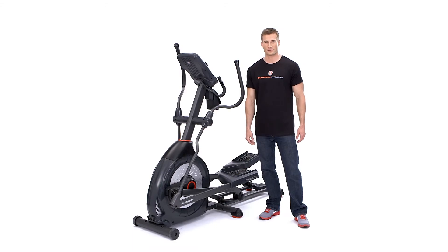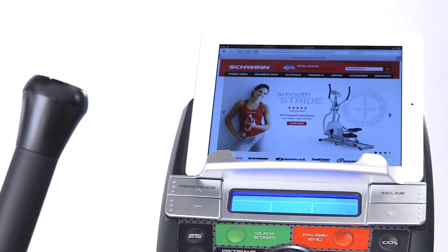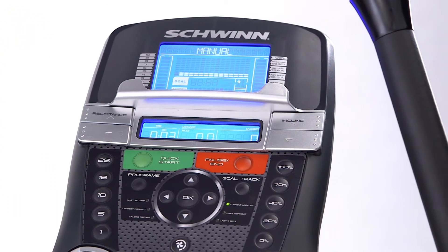Great feedback from our customers improved our 2013 display and resulted in our brand new dual track monitoring system. Now you can watch movies on your iPad or read on your Kindle while charging the device and still easily view your results for up to 13 workout metrics.